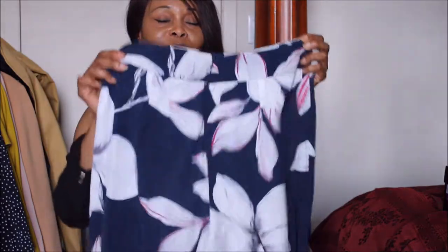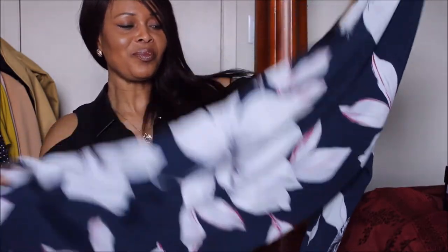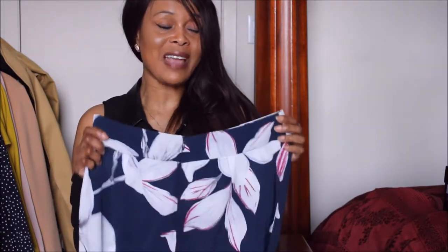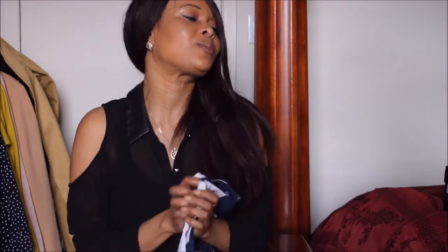That's one of the reasons why I love this piece. But it is a bit see-through, and you definitely have to know how to style it to make it decent for the workplace. But I love it.